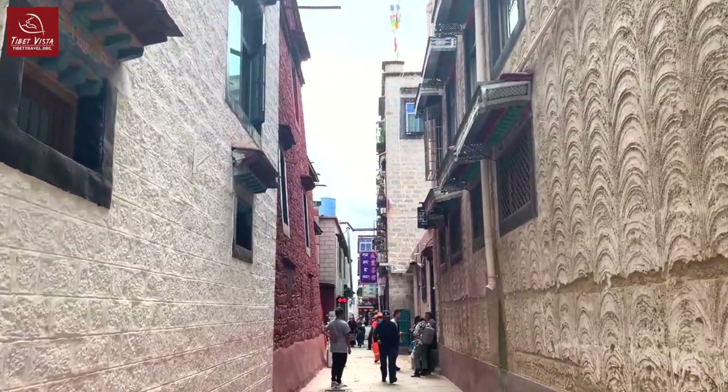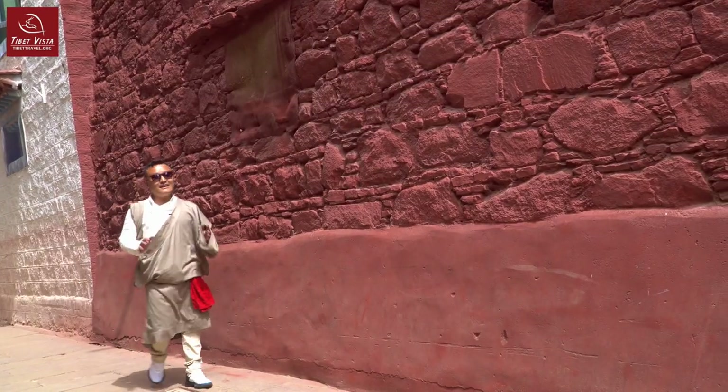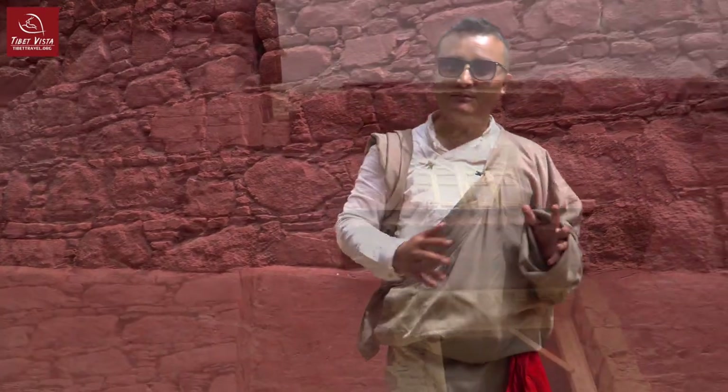This is where you can see a lot of buildings that have been reconstructed. Luckily I have seen some old buildings that have been reconstructed. So let's go and see how these old buildings are being reconstructed in Tibet.